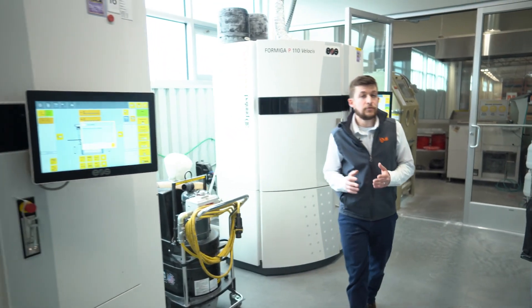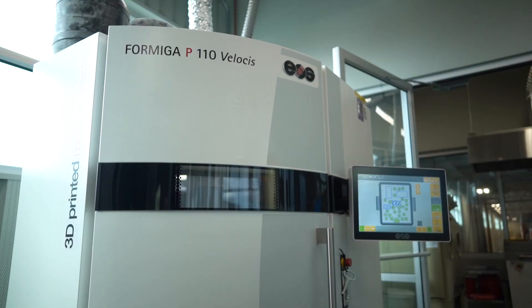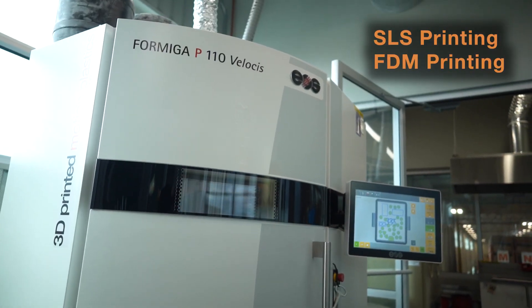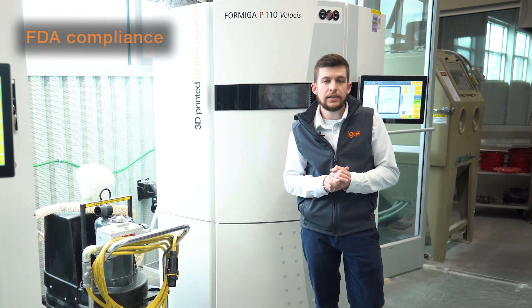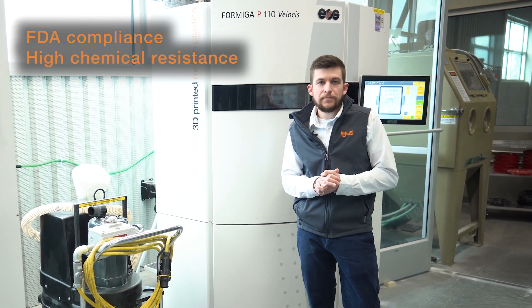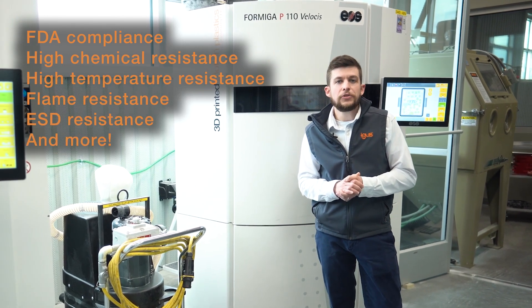Maintenance-free self-lubricating parts can be produced with production methods such as SLS, FDM, or even DLP for industry-specific requirements like FDA compliance, high chemical resistance, high temperature, flammability, ESD, and much more.